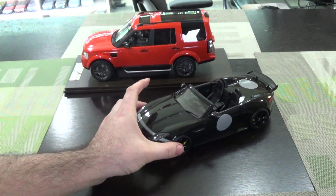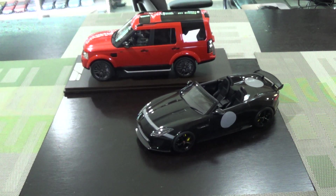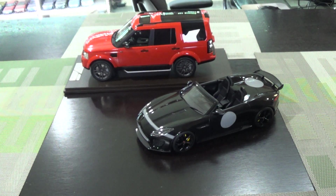So, two resin cars this week. Maybe we'll do some die cast next week. Everyone have a good one. Please like and subscribe. Thank you.